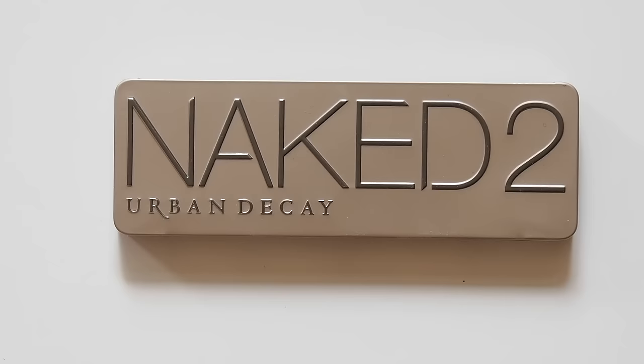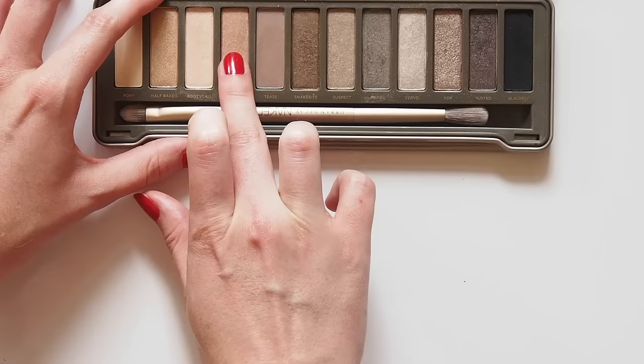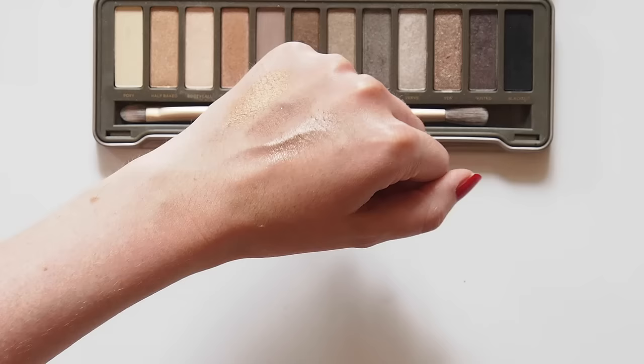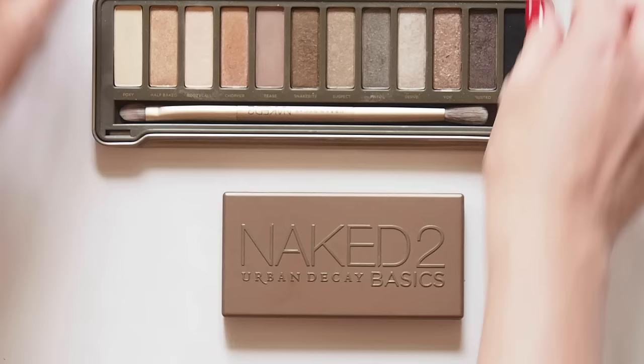Yes, you are seeing right — the Duchess uses Urban Decay. She does her own makeup using the original Naked palette and reportedly likes the shade Toasted. I only have the Naked 2, but the shades Chopper, Tease, and YDK look like the sorts of tones she wears. She goes for quite matte shadows generally, so the little Urban Decay Basics palettes also have a better range of Kate-like colours.